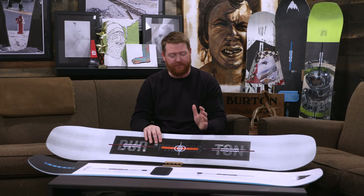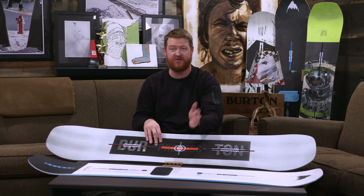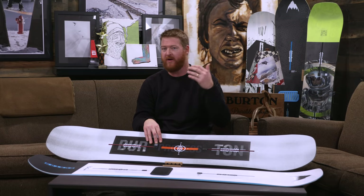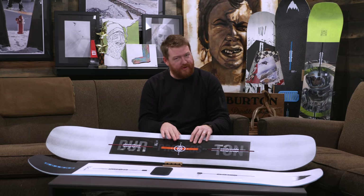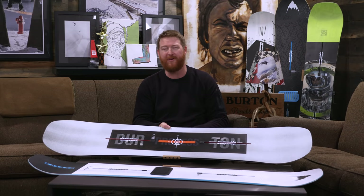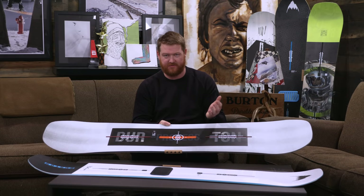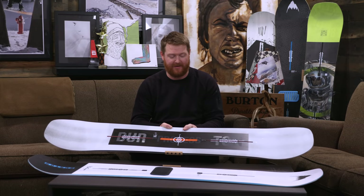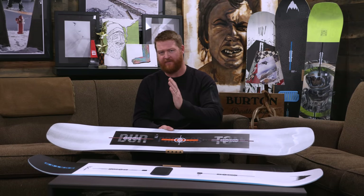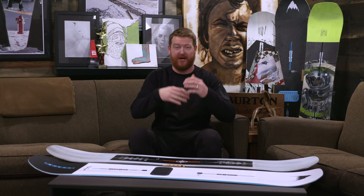Both are twin-style shaped boards, but the difference is where their stances are located. The Freethinker has a centered stance — you can ride it either direction on the reference alignment and it's going to feel the same. The nose and tail flex the same. With the Process Flying V, it has a twin-style shape but the stance is set back 12.5 millimeters. That's not much, but if you want a true twin feel, just move the bindings up 12.5mm. That's why Burton rates the Process Flying V as more of a free riding board than a freestyle board, even though riders like Mark McMorris ride the Process in the park on gigantic jumps.